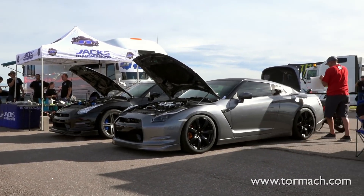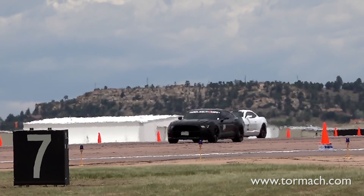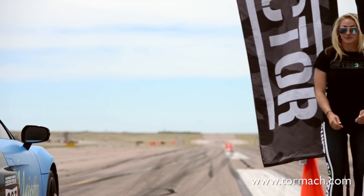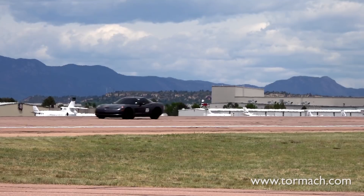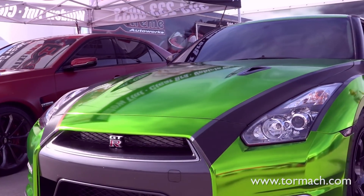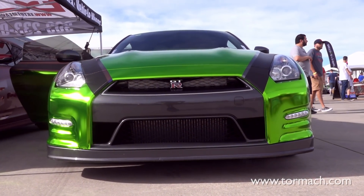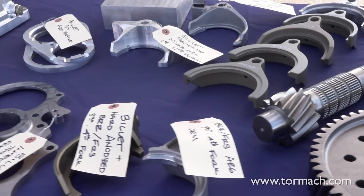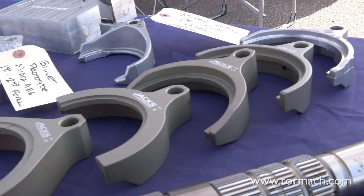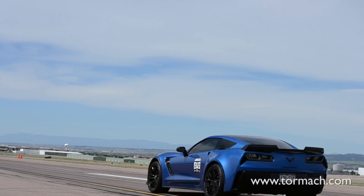We have an event coming up this weekend called the Airstrip Attack. We have a local airport that rents out one of the runways for drag racing, and we have a lot of cars competing this year. We usually have a couple of cars every year, but this year we have at least three or four built solely by us — full engine builds, transmission builds. The whole car was basically built by us. So we're really excited to see how they perform this weekend.